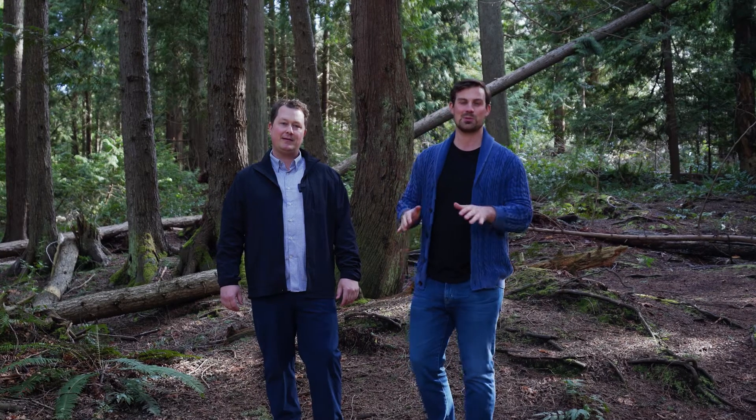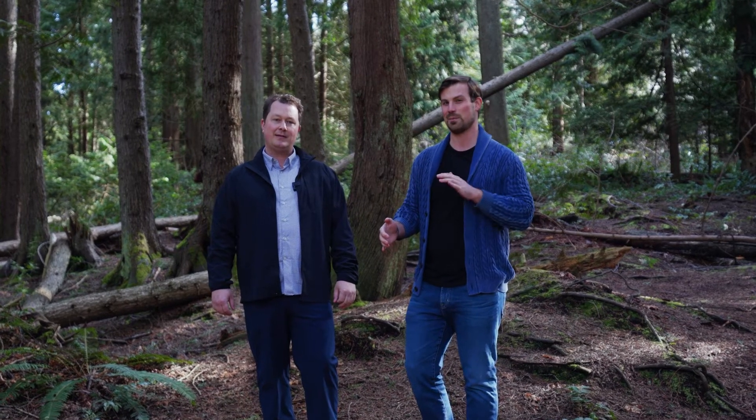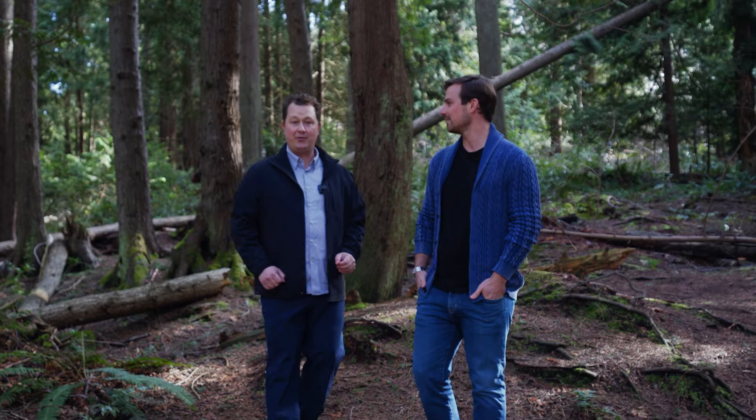Thanks again for joining us today on this tour of this home. We're standing just behind the property in the backyard of what could be your future home. If you enjoyed your tour today, please reach out to either Kyle Bock or Bryn Johnson from Island & Anchor Real Estate Group for a complete information package. Take care and have a great day.